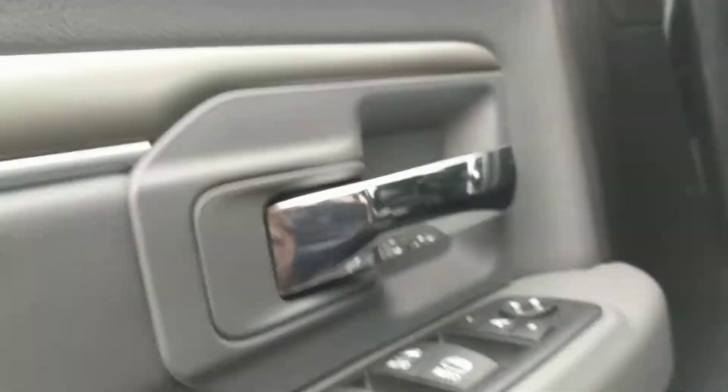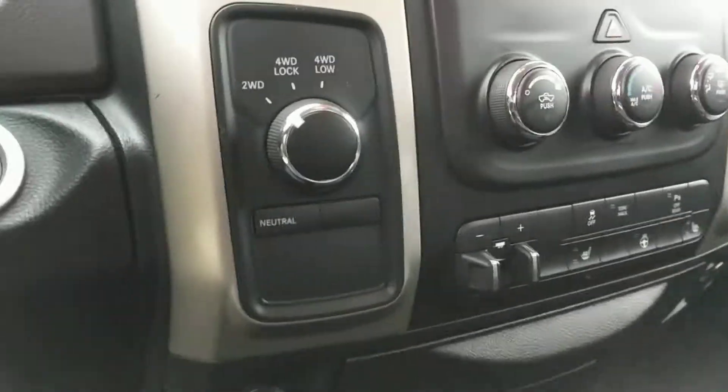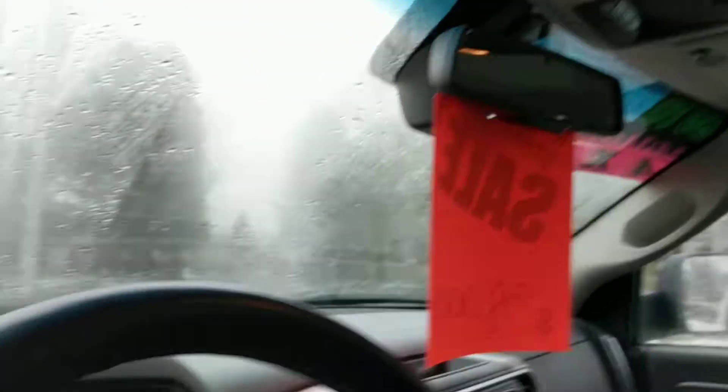They put on the nice leather, the heated seats, power seats. It has a trailer brake and there's the Bluetooth phone.